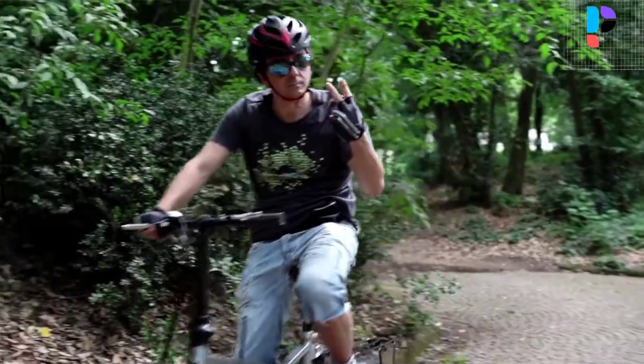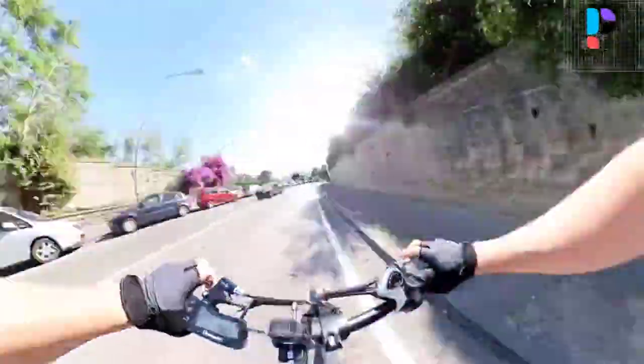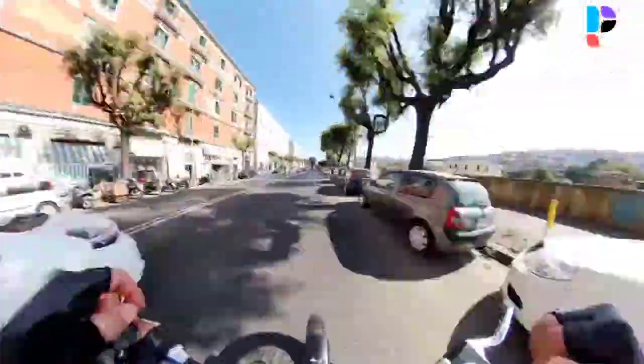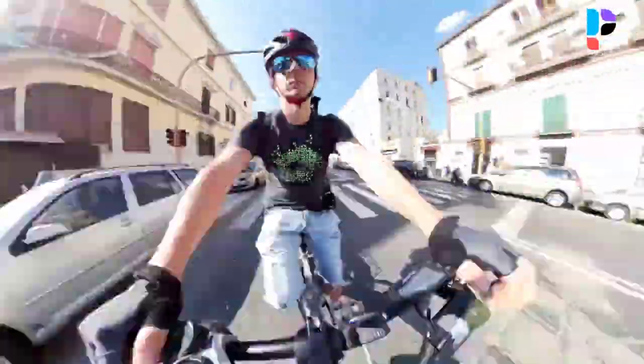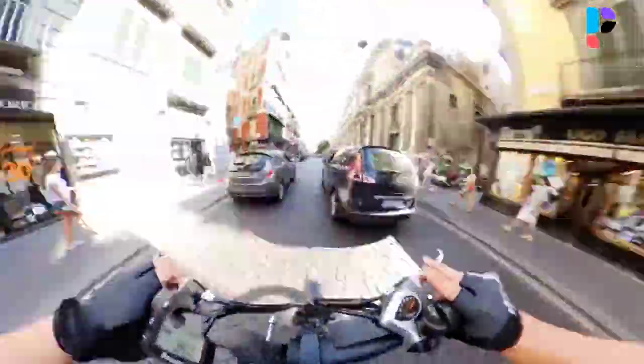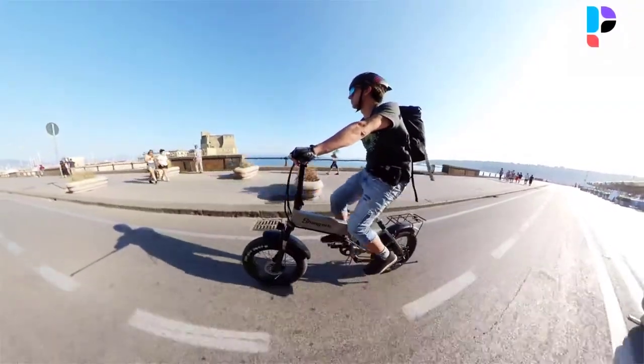It is great for riding on city roads, mountains, snow, beaches, and other terrains. Since the battery is hidden in the frame rather than in plain sight, it doesn't become a shiny target for thieves. If you leave your bike unattended, you can use your own key to lock up the battery.